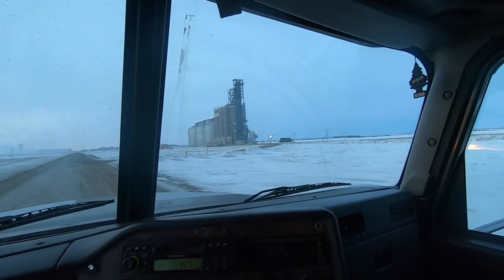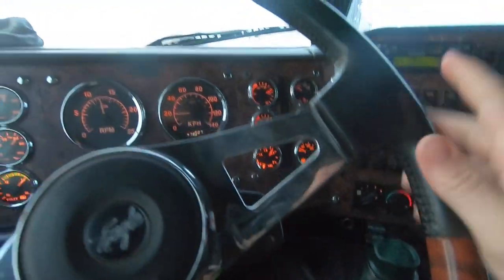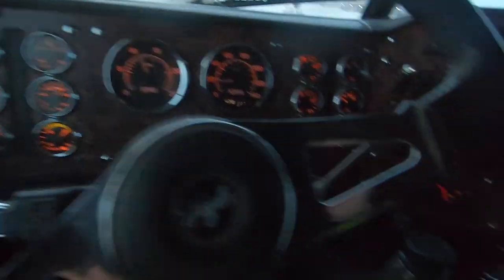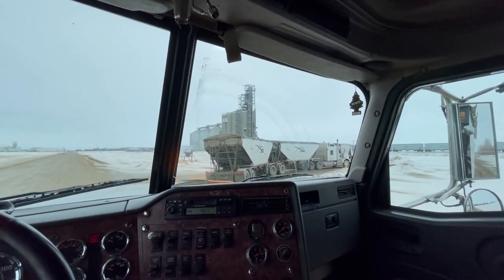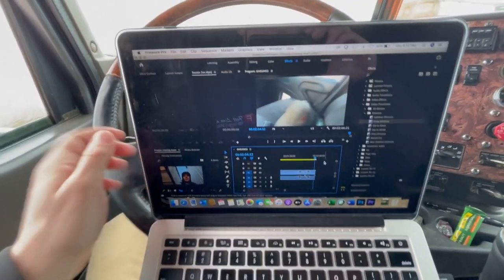We are now just pulling up to the elevator. I needed to quickly set down the camera to shift gears and make that turn - I ran out of hands. It is now later on in the day. I am waiting in line, editing this video to keep myself busy, and I found I haven't explained myself too well in some spots, so I'm going to do some voiceovers to explain things a little bit better.